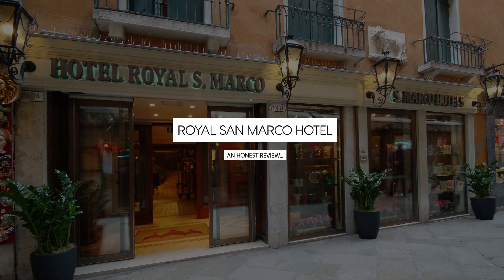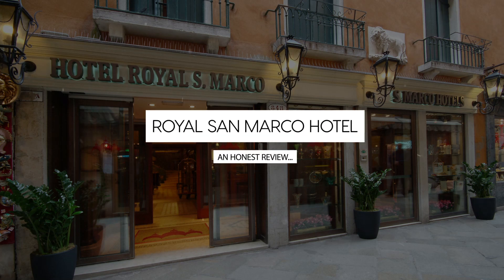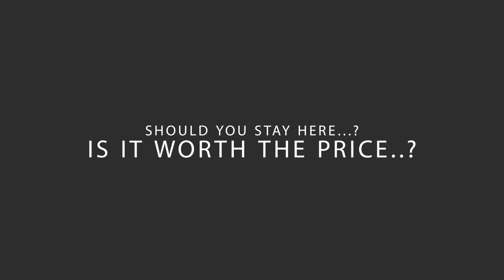Today we're diving deep into a review of Royal San Marco Hotel located in San Marco, Venice. Let's find out if this hotel lives up to its reputation and if you should stay there.